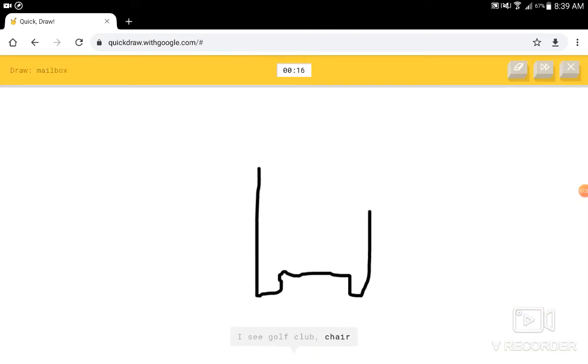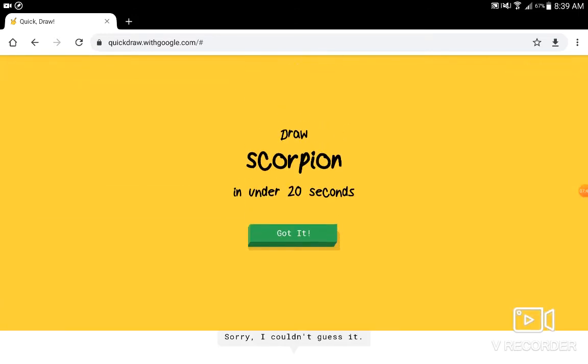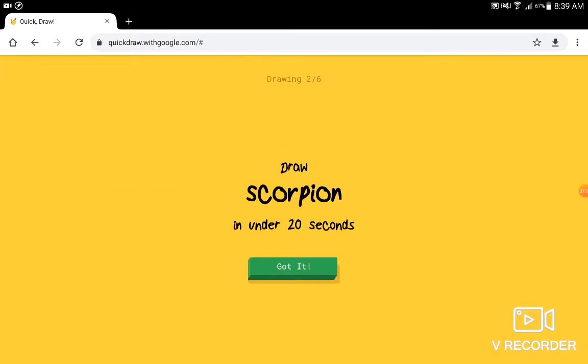I see golf club, or chair, or two. Oh yeah, I forgot what a pogs looks like. I have no clue what I've already drawn. That just looks like an Among Us character. Let's just give him a little hand. I see popsicle, maybe a line, or candle, or car, or cherry. Sorry, I couldn't guess it. Alright, I just turned you into an Among Us character. Cool.